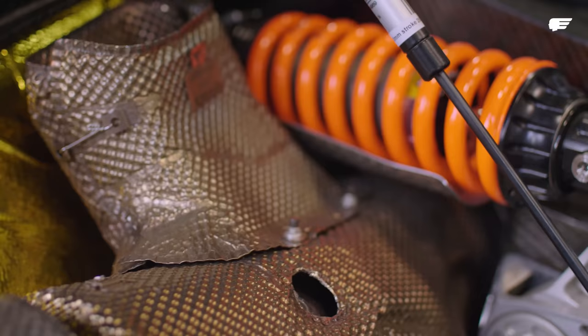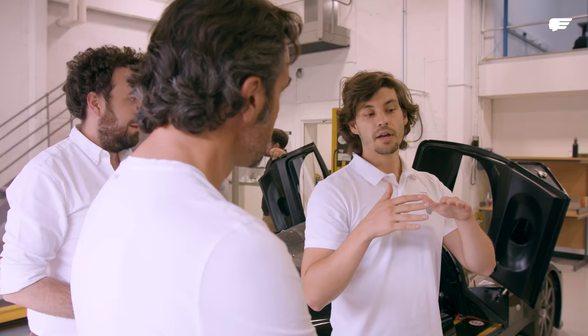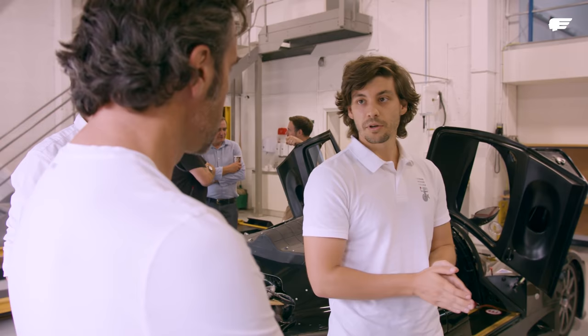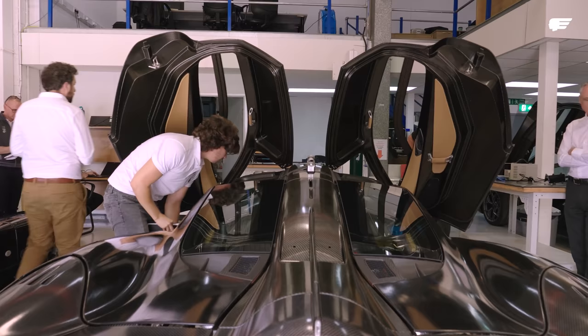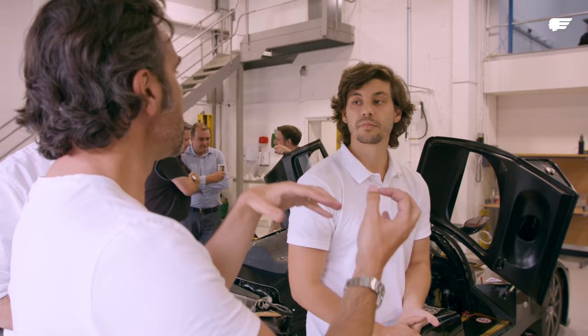On top of that, we have the latest setup in terms of springs and dampers. We've already started looking at damper valves to get the best compromise between secondary ride performance — so motorway and high street bumps — and primary control. It's a road-oriented product so we want it to be as comfortable as possible, but at the same time from a platform perspective everything needs to be safe and inspire confidence in the driver.